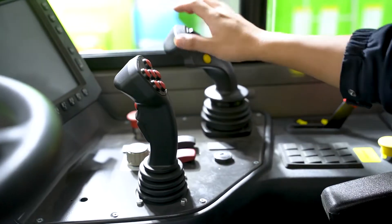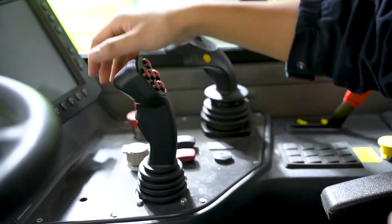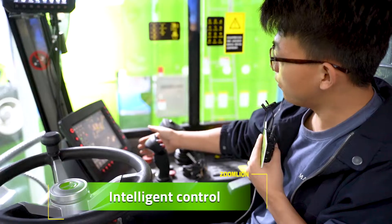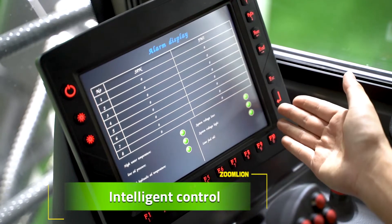Joystick controlling — four-star operation. Two minutes training, ten minutes to profession. Large screen, multi-function smart controller with fault auto-analyzing.